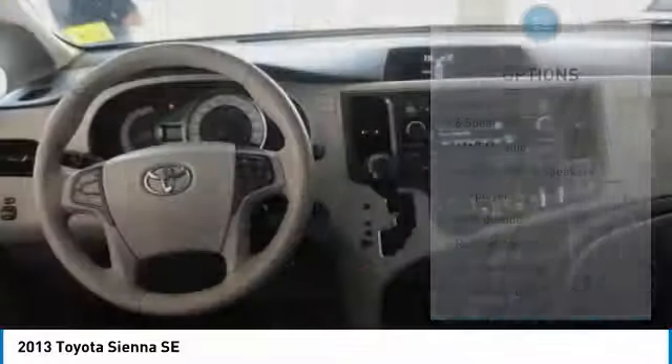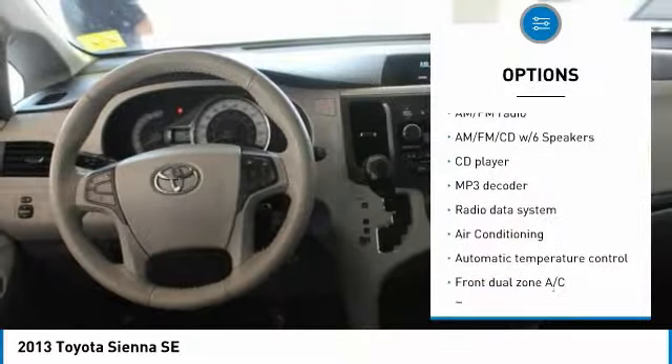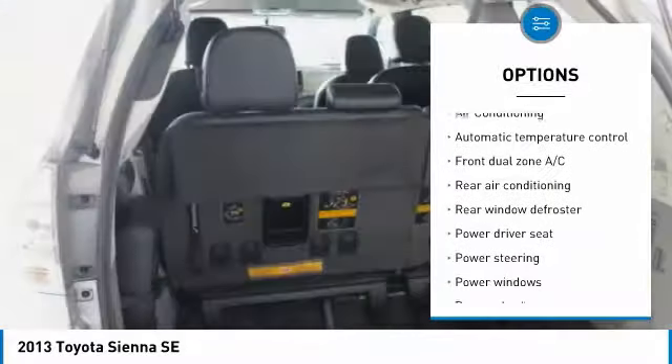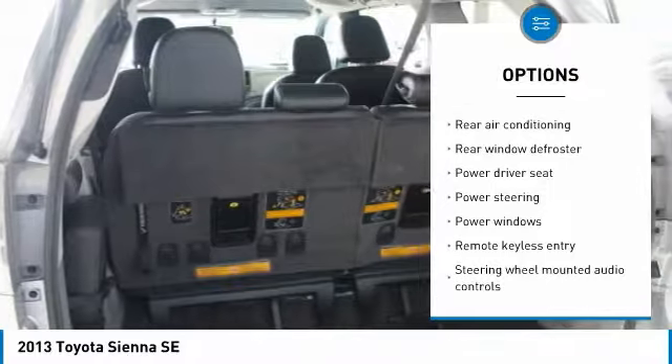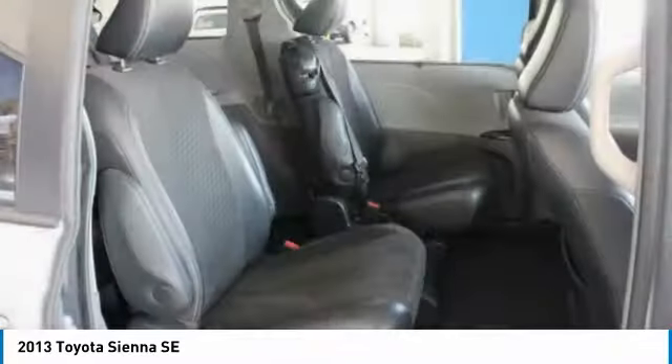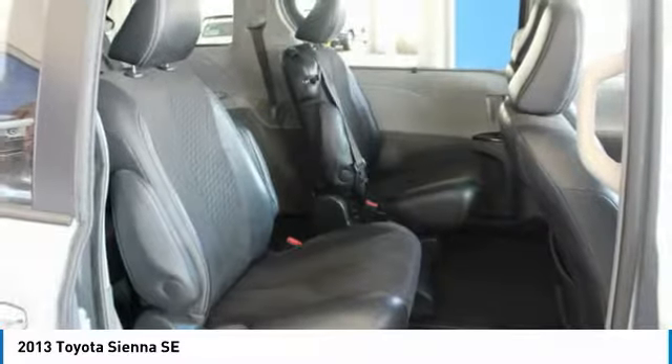Here are some of this vehicle's great options: traction control, air conditioning, dual airbags, power steering, four-wheel disc brakes, compass, AM FM CD player with six speakers, rear window defroster, electronic stability control, fog lights.